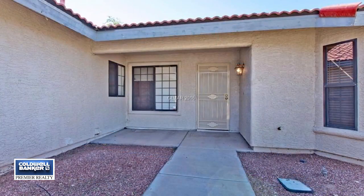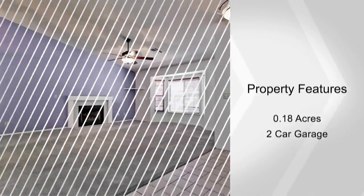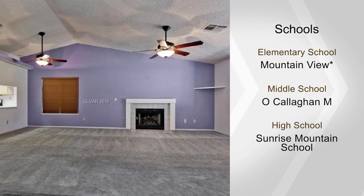The beautiful kitchen boasts stainless steel appliances and lots of cabinet space. Enjoy a sumptuous master bedroom that features a walk-in closet and a master bath with a step-in shower.